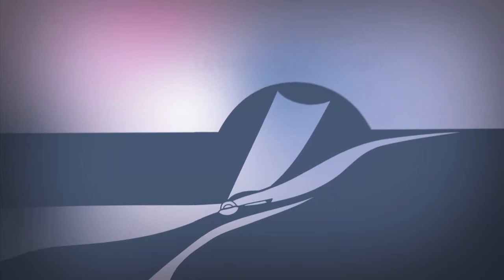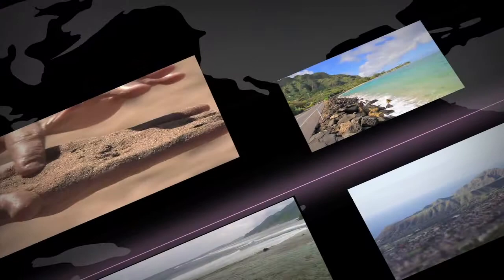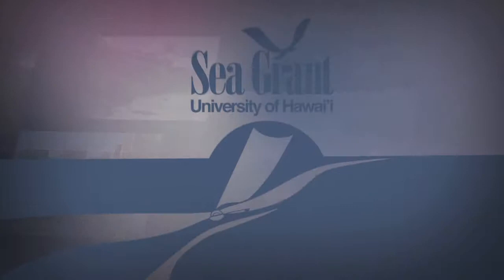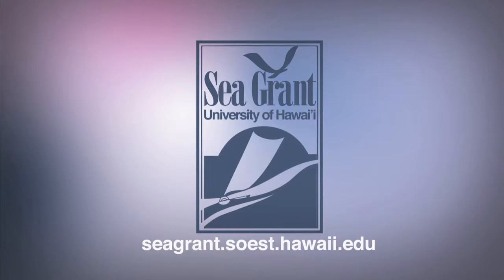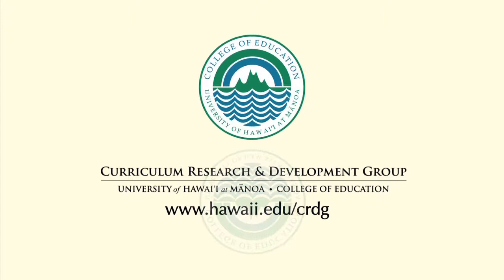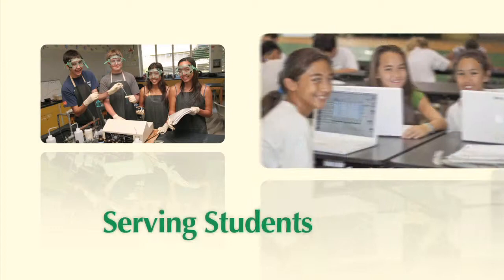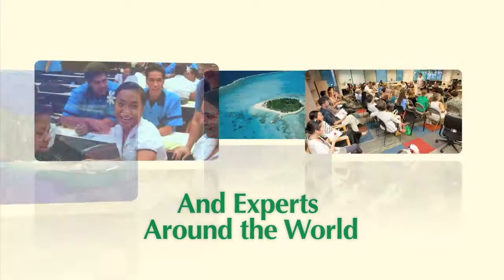The University of Hawaii Sea Grant College Program is focused on Hawaii's coasts and its communities through sustainable development, safe seafood supply, sustainable coastal tourism, hazard resilience, and healthy coastal ecosystems. Hawaii's Sea Grant. The Curriculum Research and Development Group in the College of Education at the University of Hawaii at Mānoa — CRDG has been providing quality educational programs and services for over 40 years, serving students, teachers, parents, educators, and experts around the world and here in Hawaii. The Curriculum Research and Development Group — Improving Schools, Improving Education. CRDG.